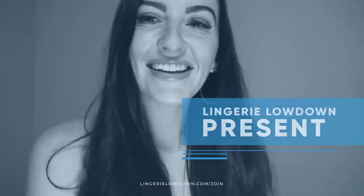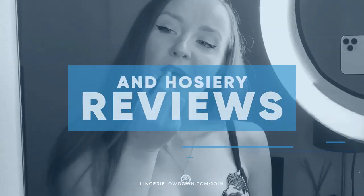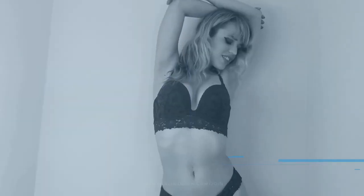Lingerie Lowdown is proud to present detailed, honest and personal lingerie and hosiery reviews to inspire, delight and inform. Hi everyone, welcome to Lingerie Lowdown.